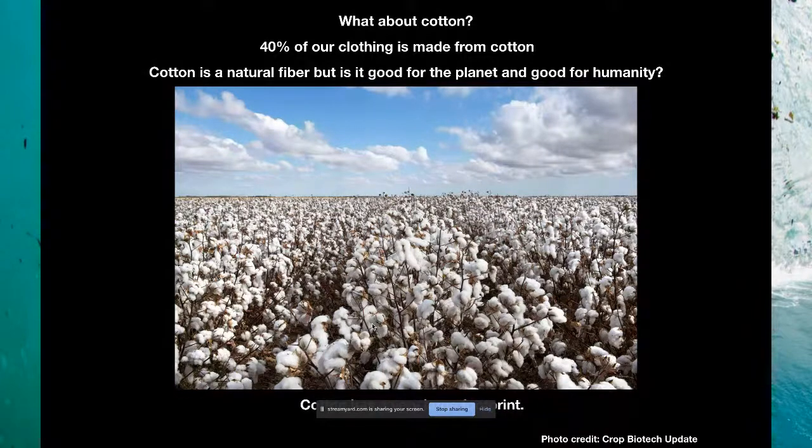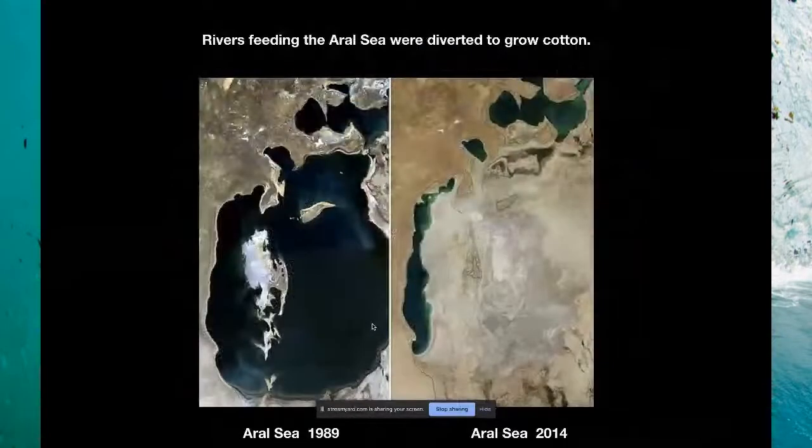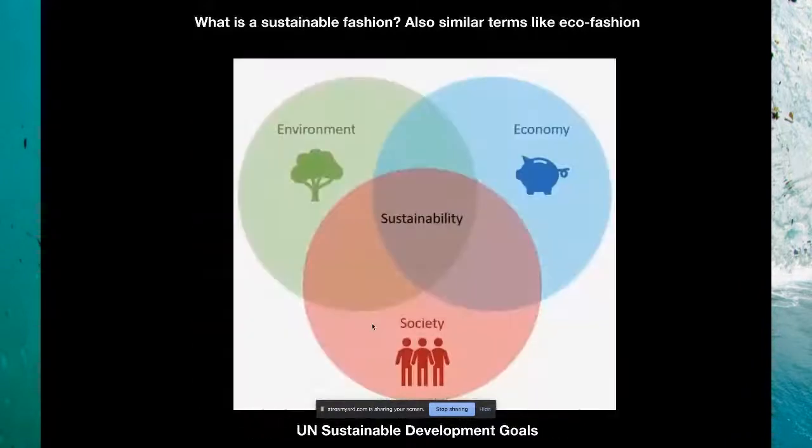Cotton can have an enormous environmental footprint. It uses an enormous amount of water, and when it's grown in a monoculture it requires lots of fertilizer and pesticides, which create chemicals that get emptied into our environment. Often the people harvesting the cotton aren't treated very well. One big example of cotton's footprint is the Aral Sea in Uzbekistan — water feeding the Aral Sea was diverted to grow cotton, and the sea has pretty much dried up, filled with chemicals and pesticides.